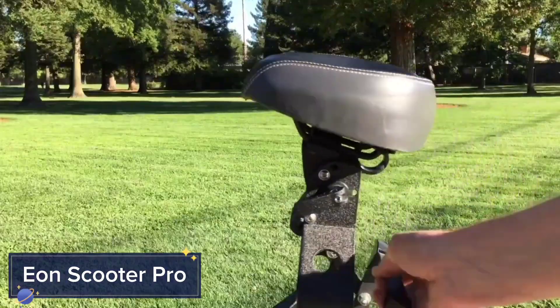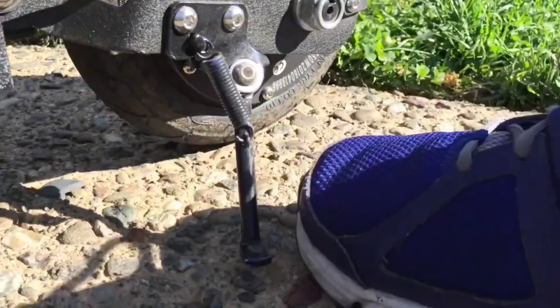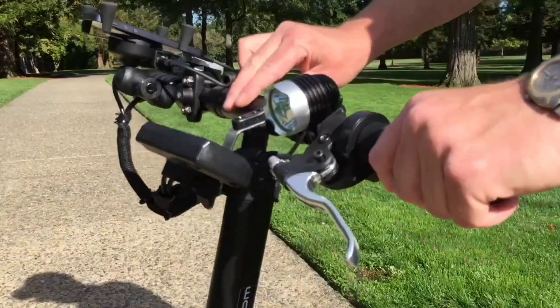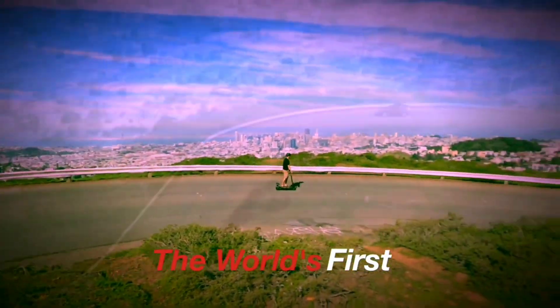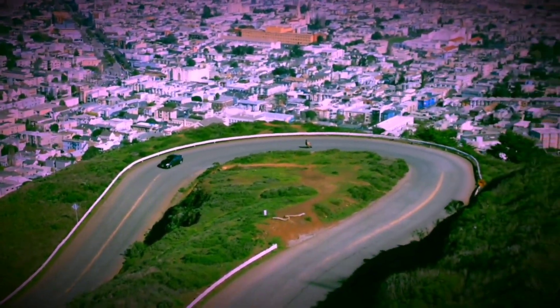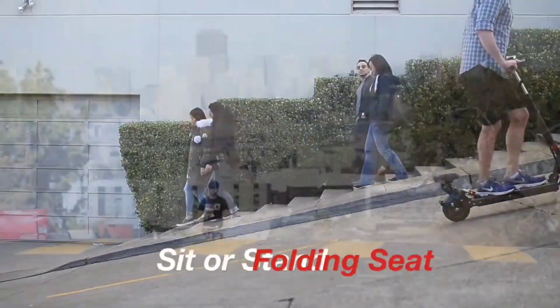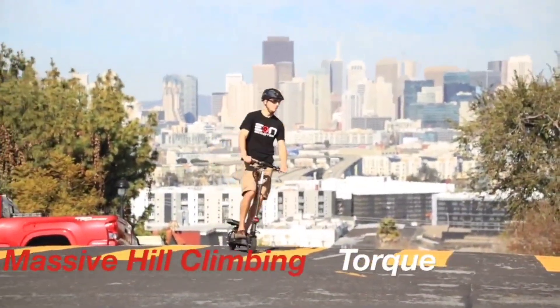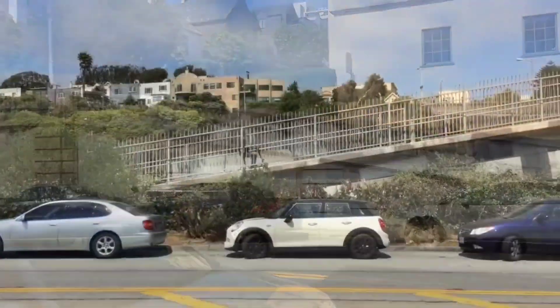EON Scooter Pro. If you're searching for a compact, powerful, and sleek scooter for your daily commute, check out the EON Scooter Pro. This is a scooter that's all about getting you where you need to go quickly and efficiently without sacrificing style. With a top speed of 25 miles per hour and a range of up to 40 miles, the EON Scooter Pro is built for speed and distance.